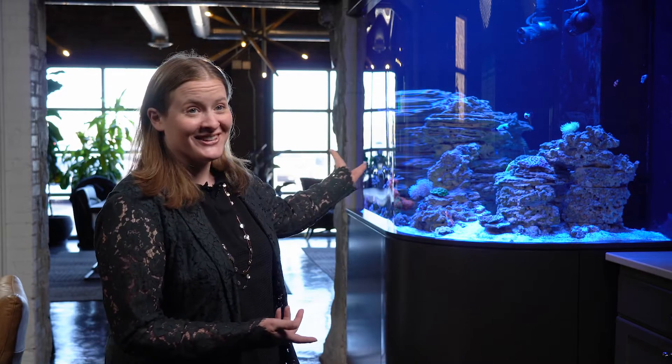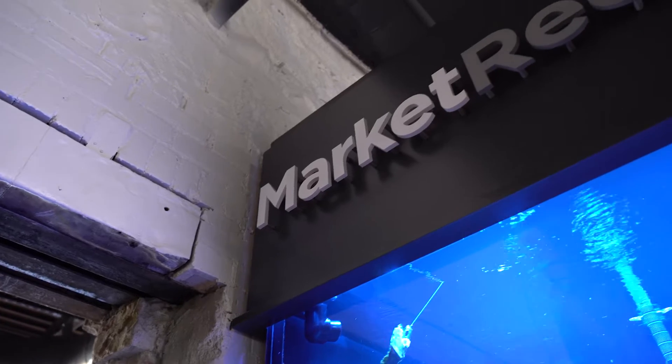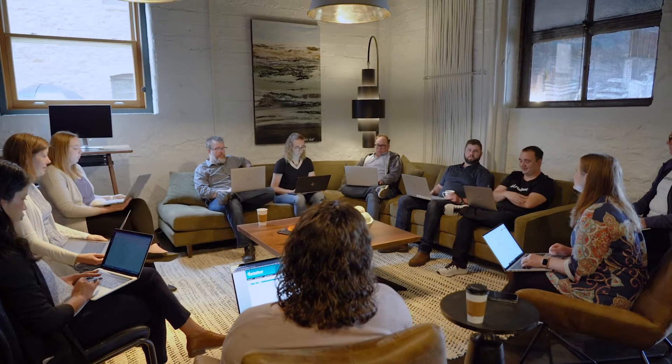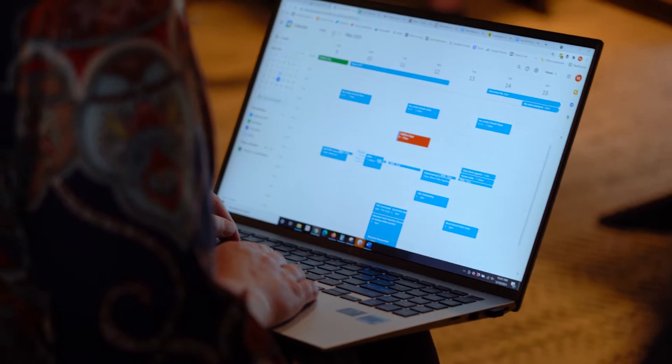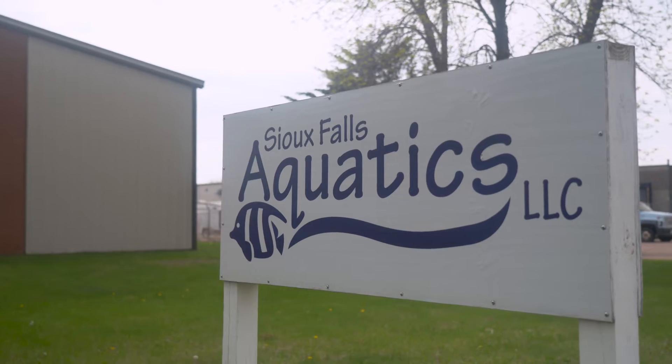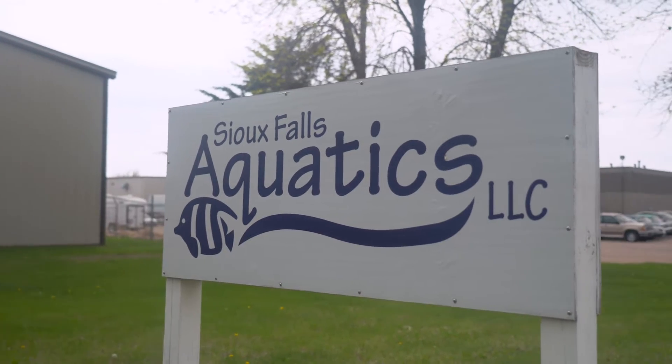This is Market Reef — the saltwater aquarium we have here at the MarketBeat office. This was the brainchild of our founder and CEO, Matt Paulson. He's always had an interest in having an aquarium, so I got the great task of assisting with that. I quickly realized I just needed an expert, and I found out that Sioux Falls Aquatics is a local resource that was really able to help us from start to finish.